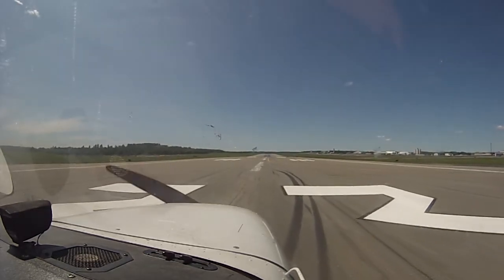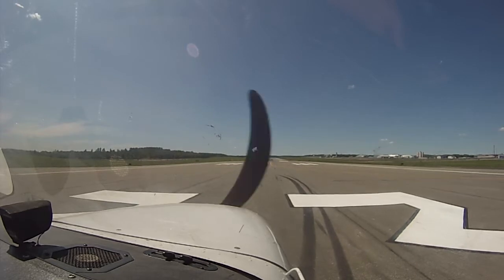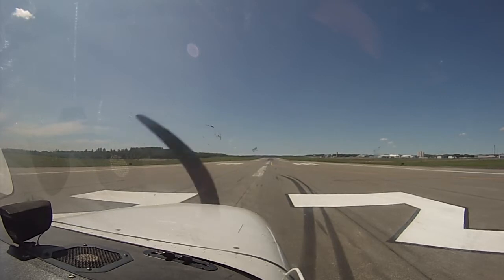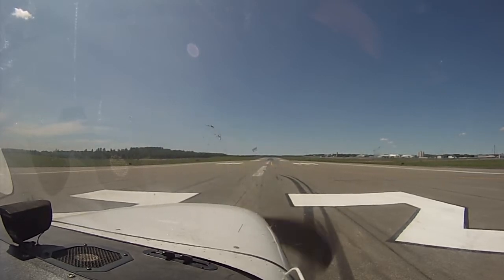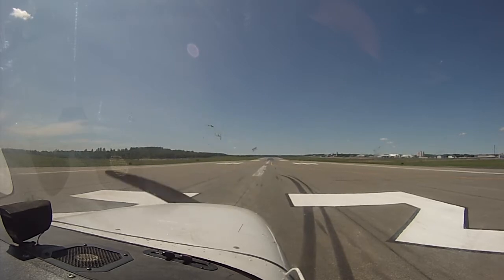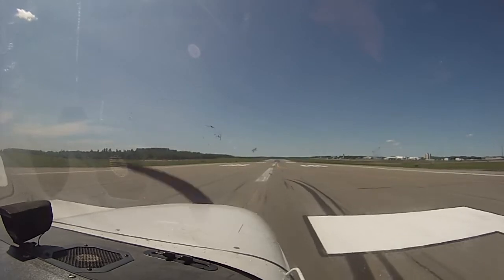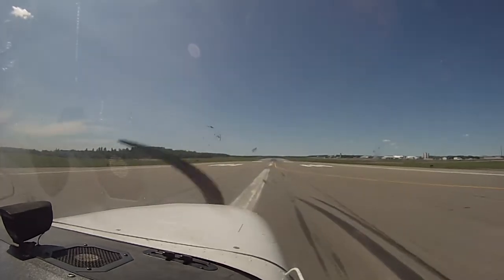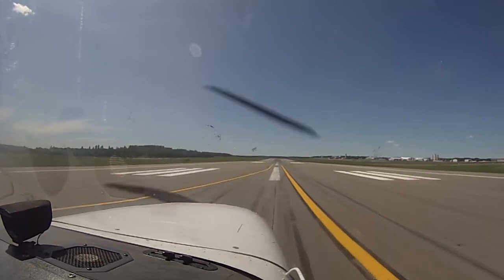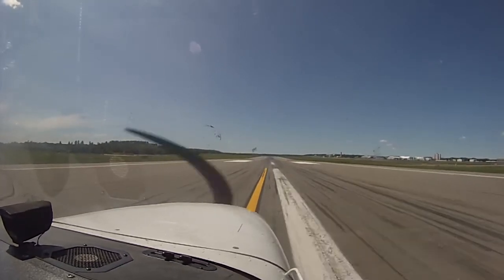Okay, we will just sit here and wait for the student pilot to get out of the way. November 2459 Victor, proceed on course, wind 050 at 10, runway 33, clear for takeoff. Clear for takeoff, runway 33, 2459 Victor. Oh wait, I don't have to make airplane sounds — I'm in an airplane!